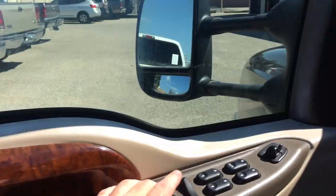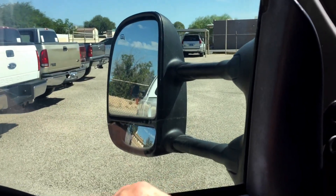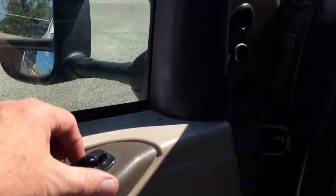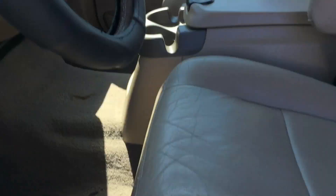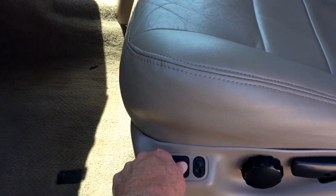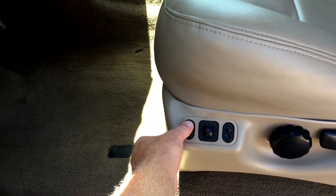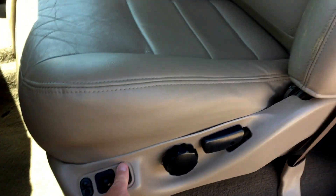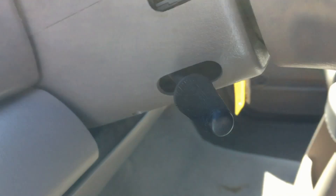Driver rear window, door locks — there you go. Mirrors go out, in, down, up, and the other side as well. Driver seat goes forward, back, tilt up, tilt down; rear seat tilt up and down. I can see we did the insert on this one too — on the outside bolster, this is a new piece. The tilt wheel works fine.